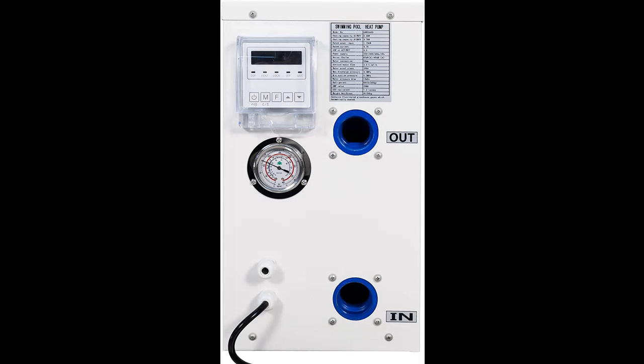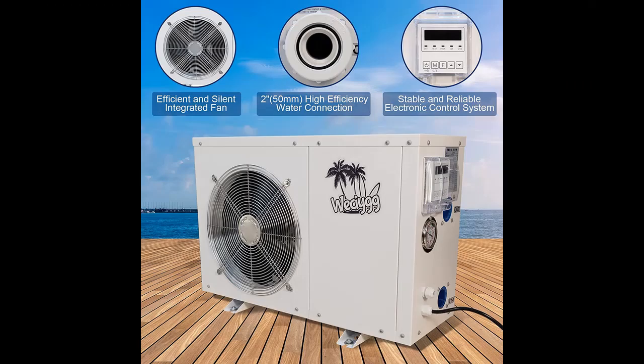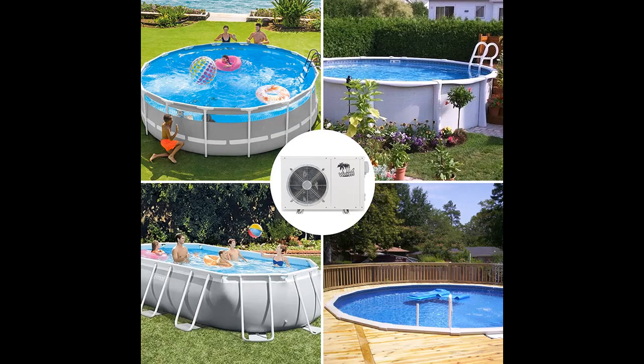Ideal Choice for Swimming Pools. The WEC-IYGG Pool Heat Pump is specially designed for above-ground pools up to 6,000 gallons, and it is also suitable for in-ground pools up to 4,000 gallons, hot tubs, spas, and more.